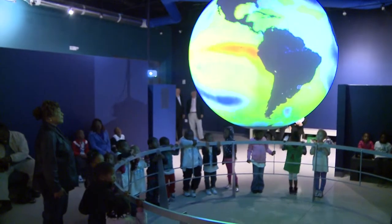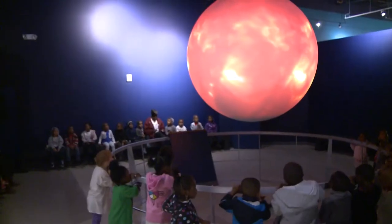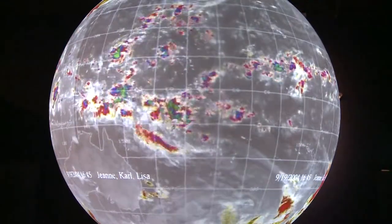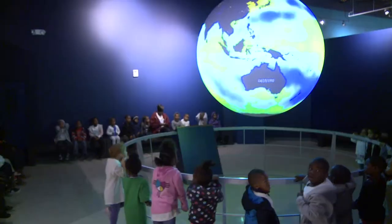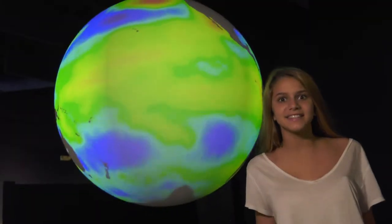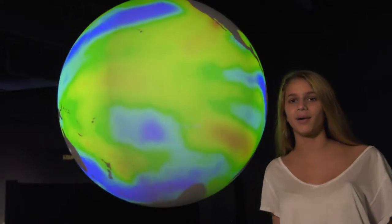Science on a Sphere is a room-sized global display system that uses computers and video projectors to display planetary data onto a six-foot diameter sphere. Animated images of atmospheric storms, climate change, and ocean temperatures are shown on the sphere. With only 60 of these in the U.S., we are so lucky to have one right here in the Palm Beaches.